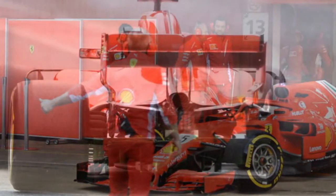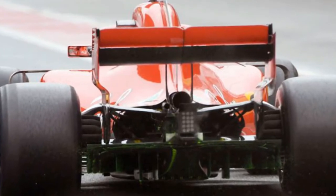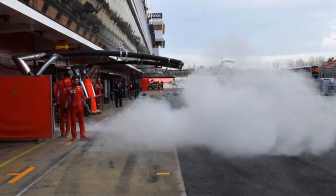You could notice it — for instance, on the test day one edition of Ted's Notebook, it was abundantly clear whenever Sebastian Vettel fired up in the garage, because a huge plume of smoke spilled out.